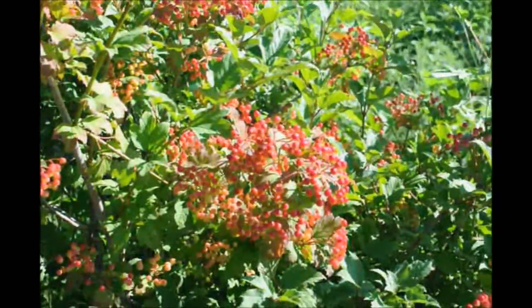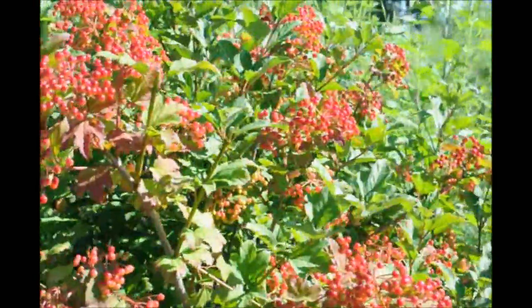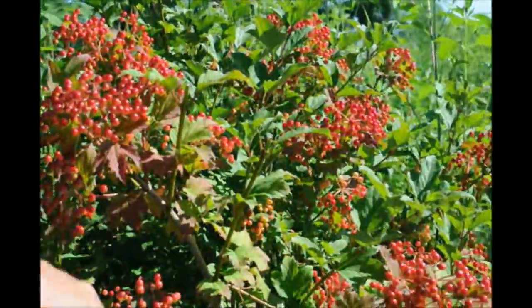It's a hardy viburnum and it'll have red foliage in the fall. You can see some of the red foliage just beginning where it's getting shaded.